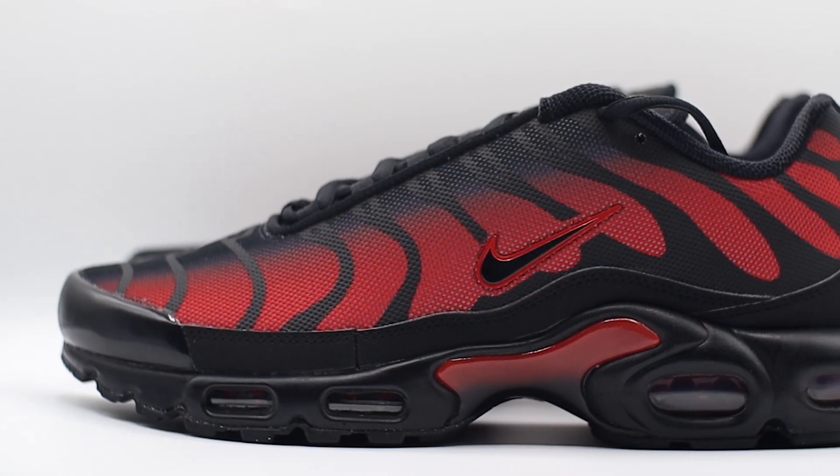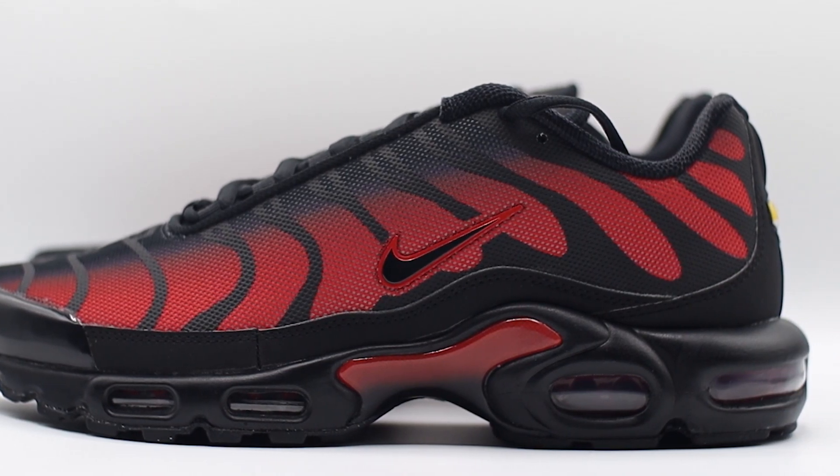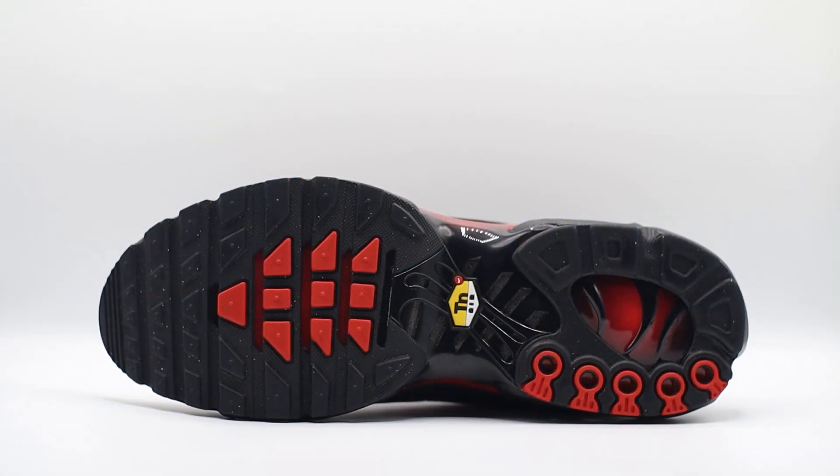Just to close out the details, working down to the midsole, we do have visible air units at the forefoot as well as towards the heel. I do believe there is actually a carbon fibre shank plate underneath the midfoot — I might be wrong, so feel free to correct me in the comments. Overall a very nice look, again featuring that black and red colour blocking. As we work onto the outsole, we have that classic TN outsole done in mostly black and red, and we do have the TN branding featured underneath the midfoot — very, very nice.